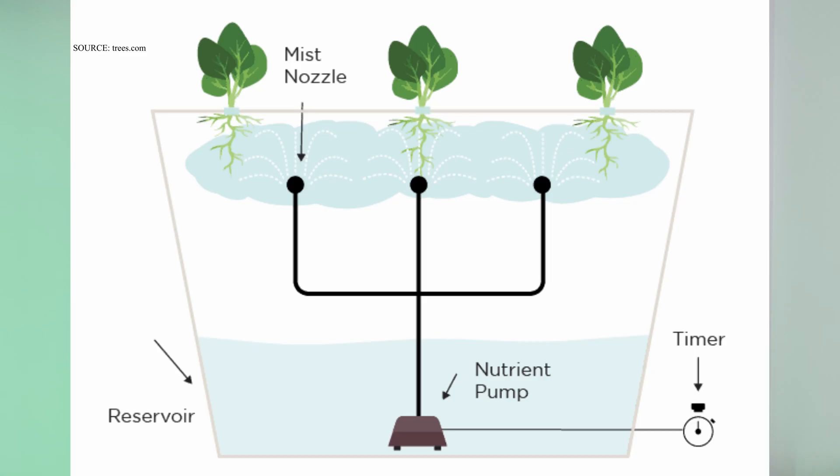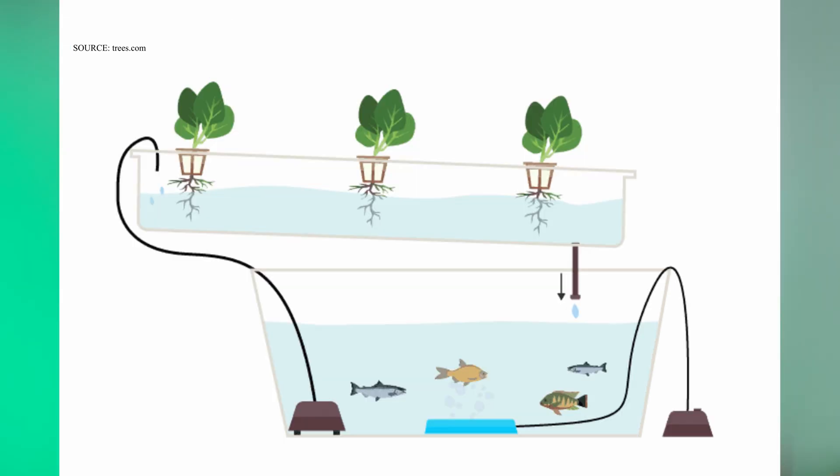But what are those growing mediums? Well, aeroponics involves the growing of plants in an air or mist environment. With no soil and very little water, the plants get nutrients from the mist. Another technique used in vertical farms is aquaponics. In this system, fish grow in indoor ponds and produce nutrient-rich waste that acts as a food source for the plants grown in vertical farms.